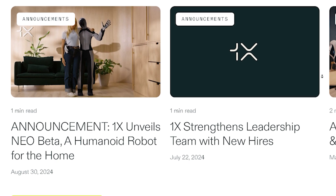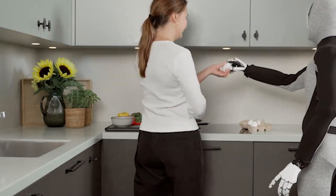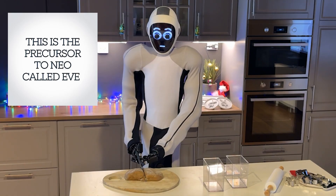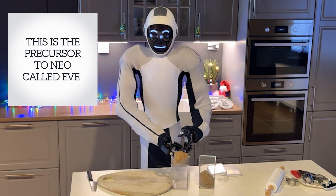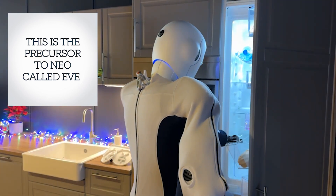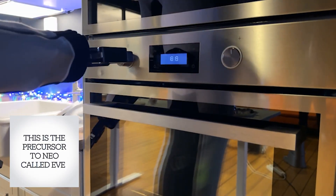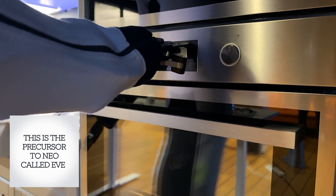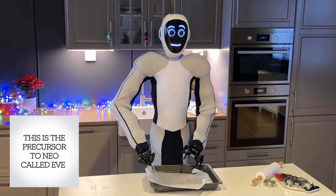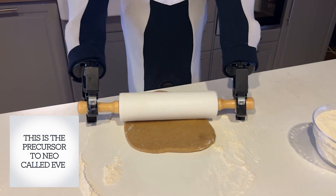Neo Beta is equipped with bio-inspired actuators which allow it to mimic human movements with smooth and precise actions. Whether it's picking up something fragile like an egg or helping someone with personal care, Neo handles it all with a touch that's as gentle and precise as a human's. These bio-inspired actuators enable Neo Beta to perform tasks that require both strength and precision — for example, placing a wine glass on a shelf just as easily as lifting a heavy box off the floor.